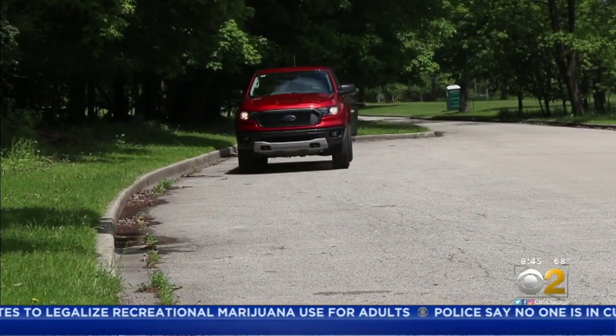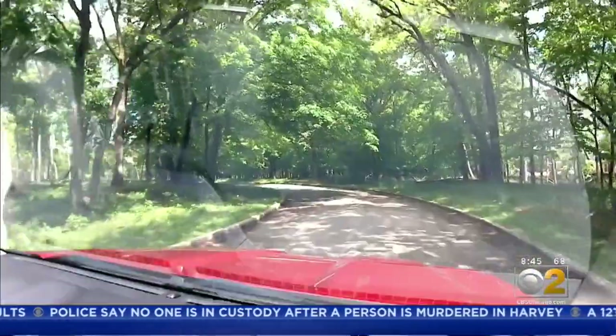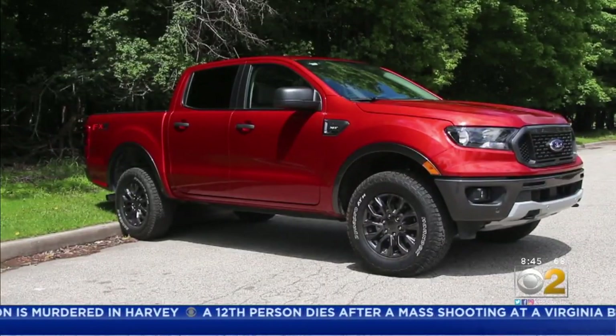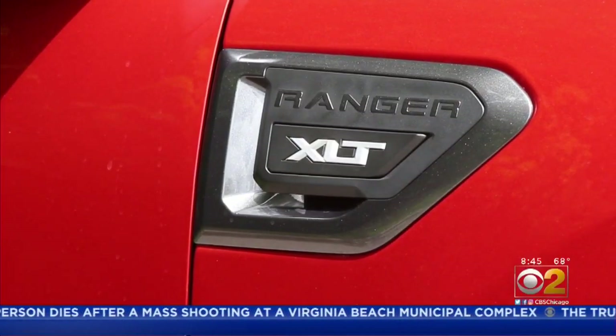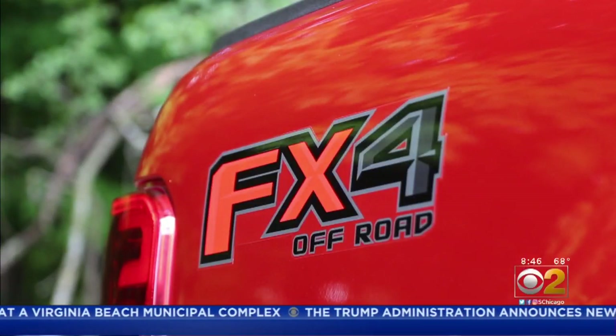Spending some time behind the wheel found a capable truck with a bit of a bouncy ride. Its 270-horsepower turbo four engine delivers plenty of power, and handling was good. Set high off the ground, I personally think it needs the optional running boards. The Ranger comes in many configurations — we drove the XLT Off-Road FX4.